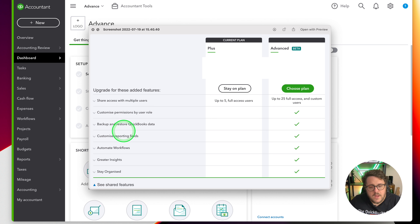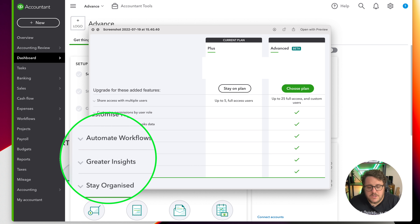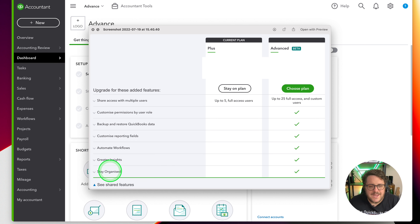We've got the opportunity to customize permissions by user role, so you can absolutely pinpoint what each user can do - a feature that's been long needed. There's an opportunity to back up and restore QuickBooks data, so if you want to make sure your data is secure you can restore back to a point where everything was correct. There's also the opportunity to customize reporting fields, automate workflows, get deeper insights into what's going on, and stay organized.